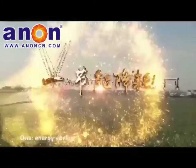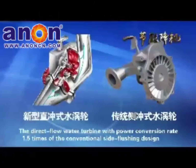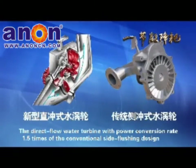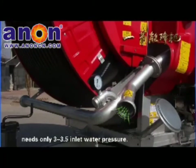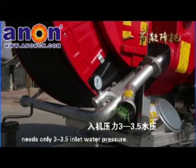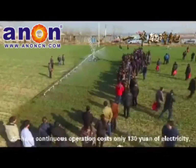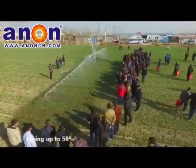Energy Saving: The direct-flow water turbine with a power conversion rate 1.5 times that of conventional side-flushing designs needs only 3 to 3.5 inlet water pressure. 20 hours of continuous operation costs only 130 yuan of electricity, saving up to 50%.